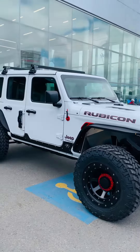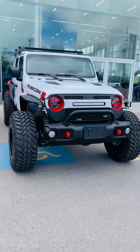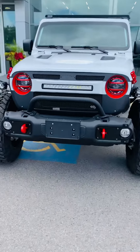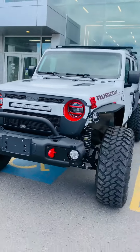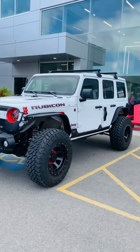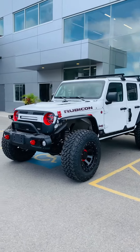My customer purchased this Jeep a little bit ago and now it is fully completed with his custom features. I absolutely love how this has turned out. To me, it almost looks like a dune buggy that is on steroids, ready to go off-roading.